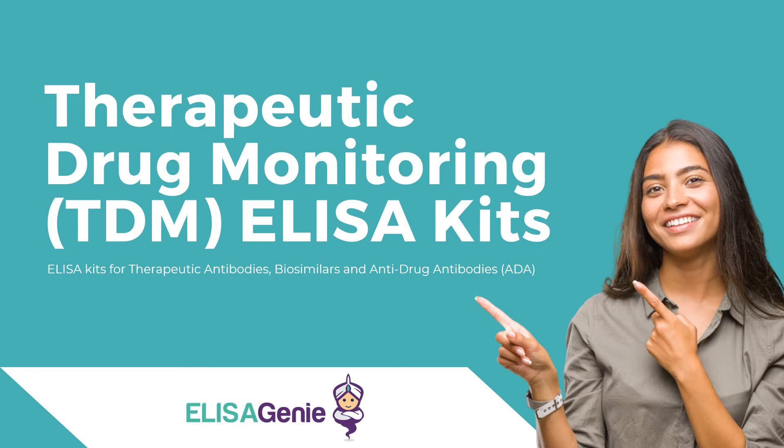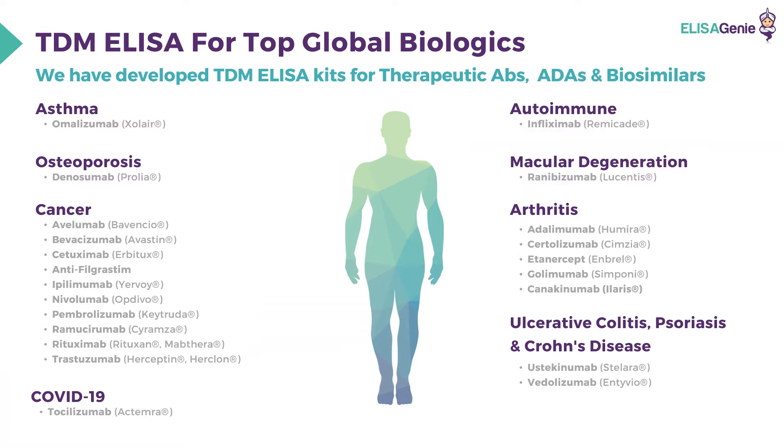Eliza Genie have developed a range of therapeutic drug monitoring ELISA kits for therapeutic antibodies, biosimilars, and anti-drug antibodies. These kits have been developed for some of the world's top therapeutic antibodies, including nivolumab, ipilimumab, tocilizumab, and infliximab.